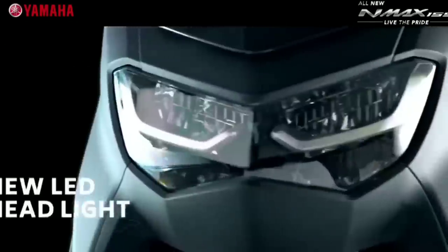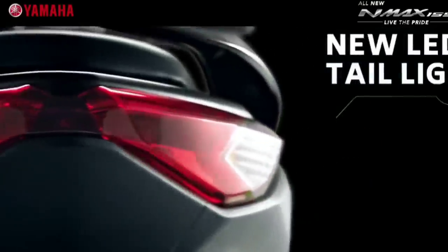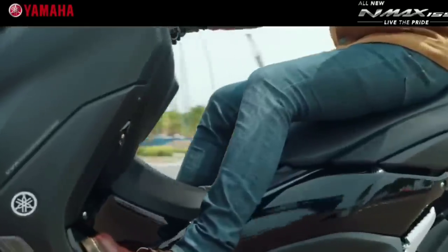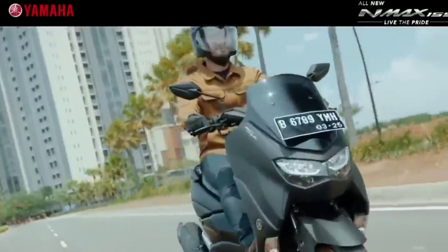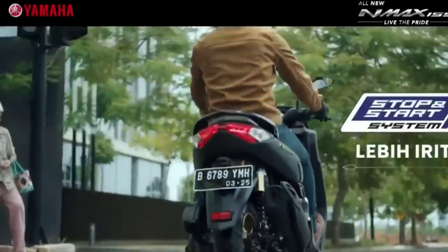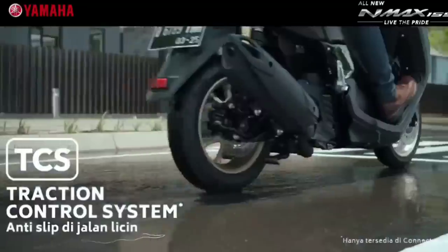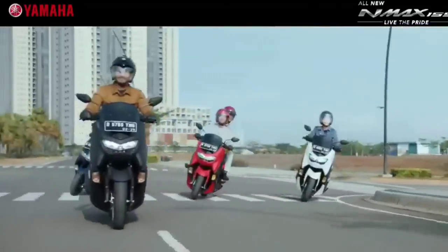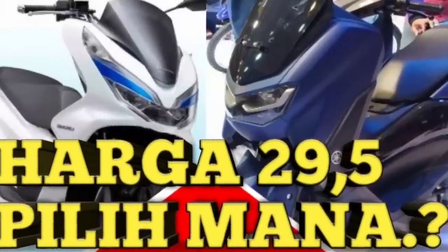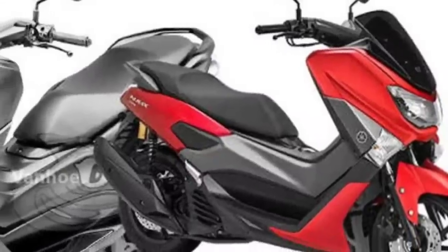Harga Yamaha N-Max baru lebih mahal 1 jutaan dibandingkan model lamanya. PT Yamaha Indonesia akhirnya mengungkap harga All-New N-Max secara resmi. Berdasarkan situs resmi PT Yamaha Indonesia, harga All-New N-Max 2020 yang non-ABS tuh harganya 29,5 juta OTR Jakarta. Artinya, skutik gambot ini lebih mahal 1,2 jutaan dibanding model lamanya.